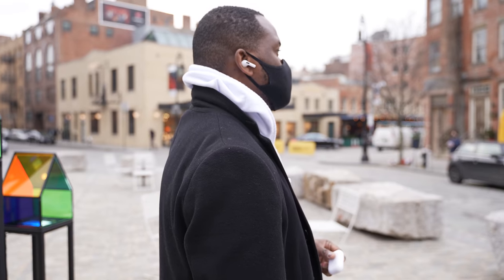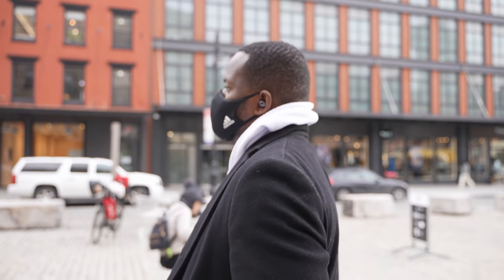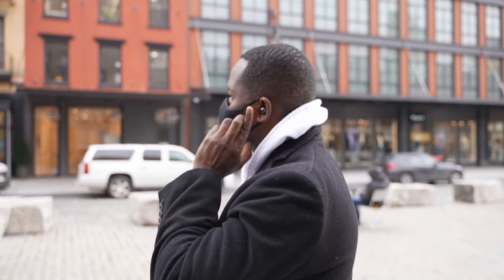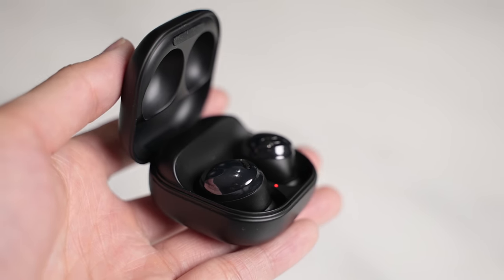We've got the Buds Pro at $200 and the AirPods Pro at $250, or now around $220. Both claim superior active noise cancellation — but I'll put it out there: they don't have the best noise cancellation. To me, it's still the Sony WF-1000XM3 or the SP-700 that have the best ANC. When it comes to these two, they have really good noise cancellation — I think they're pretty much on the same level and do a really good job of blocking out noise, though some sounds still come through.